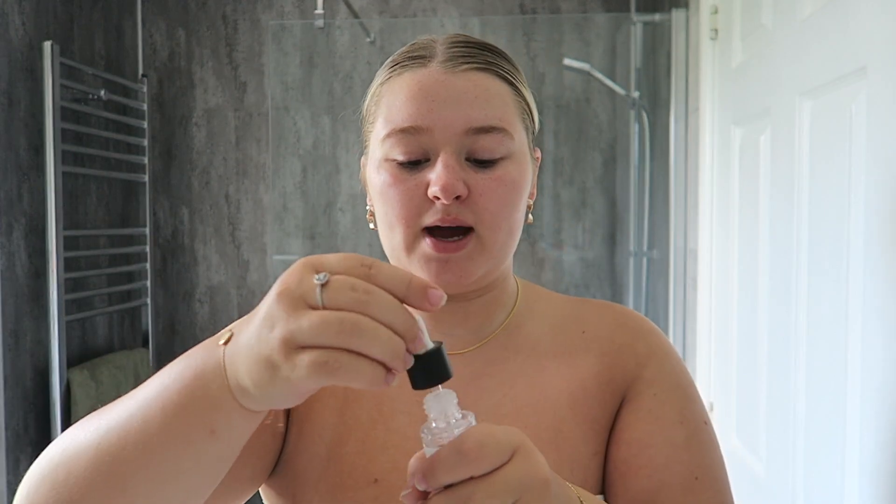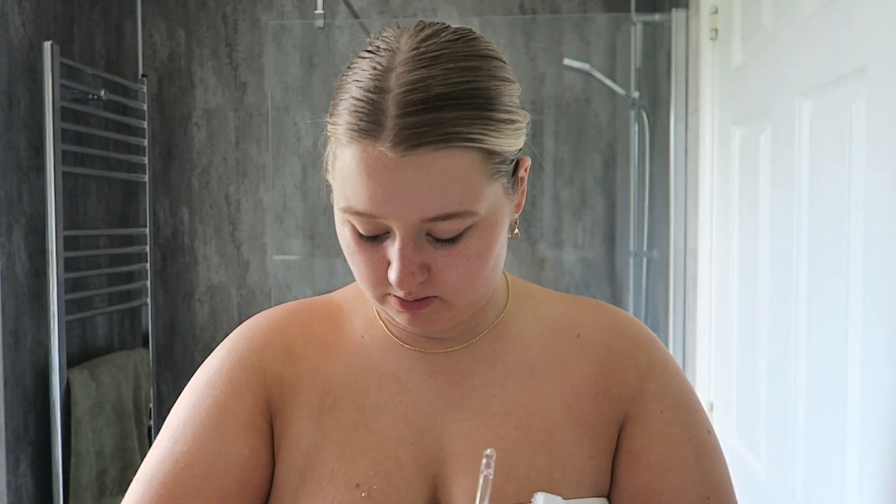I'm going to start off with my base layer skincare. First I use the Pestle and Mortar Pure Hyaluronic Serum — this is literally my key to getting that hydrated, glass-looking skin. It's my absolute favorite. I just pop that on and rub it all into my skin; it literally makes it feel so much more hydrated.